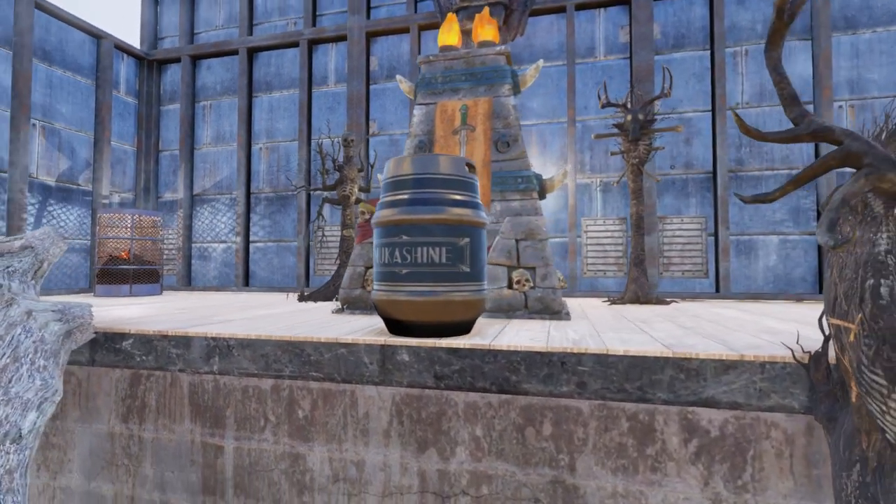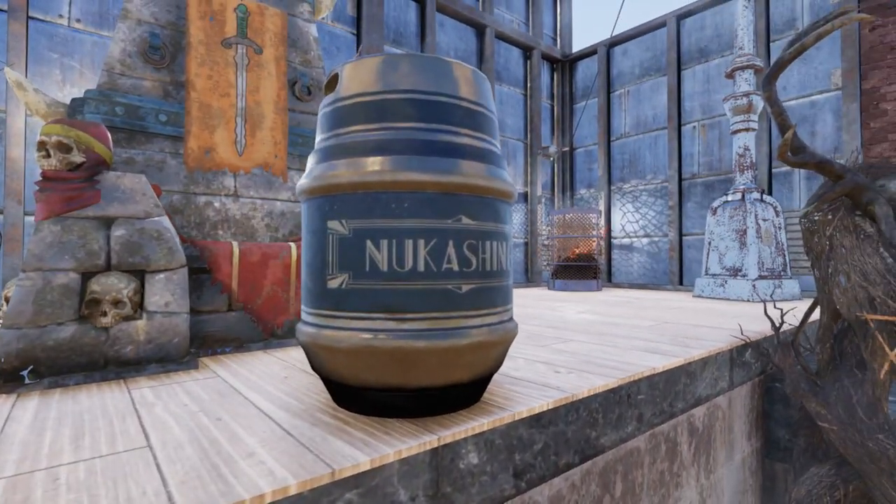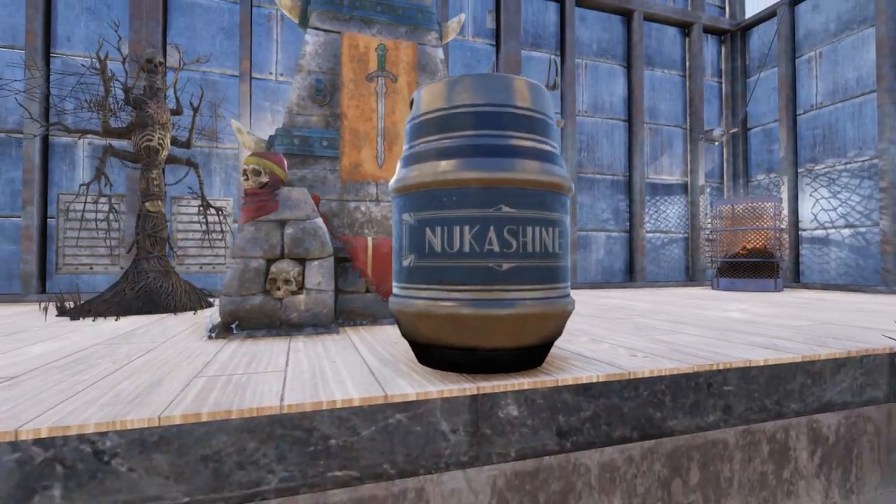Yes, another keg. I know some people in my last video were complaining, but hey, free is free and you can't go wrong with that. Plus the next mystery item will not be a keg.